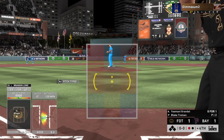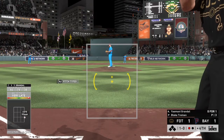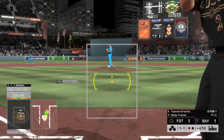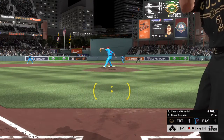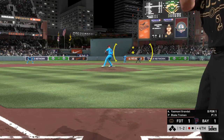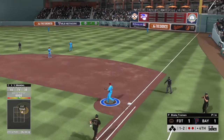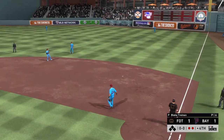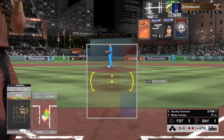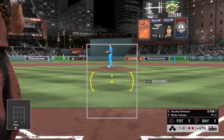Bases are empty with one man gone and up next is switch-hitting catcher Yasmany Grandal. One ball, no strikes — the 1-0 pitch, swing and a miss on the sinker, a ball and a strike. A ground ball now for the shortstop to the right of second, the throw gets him at first — excellent range there. Two away. Striding in once again is Dansby Swanson, 0-for-1 thus far, and this one's in the dirt for ball one.